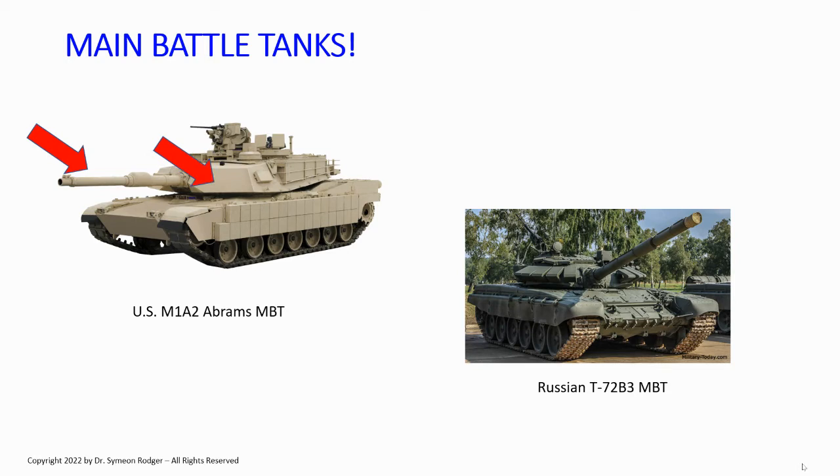The next thing tanks have is a turret capable of rotating 360 degrees, placed approximately in the middle of the chassis. This also means the engine is at the rear of the chassis. And tanks always have tracks — always. If it does not have tracks, in modern parlance, it is not a tank. If you see a wheeled vehicle, it is definitely not a tank.